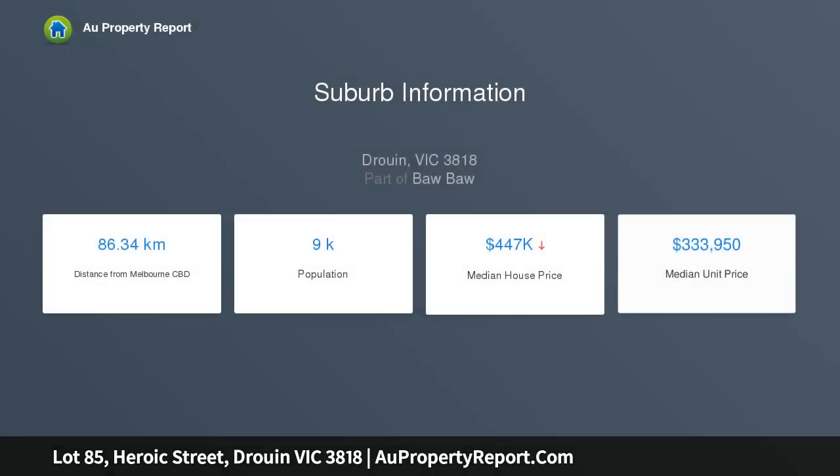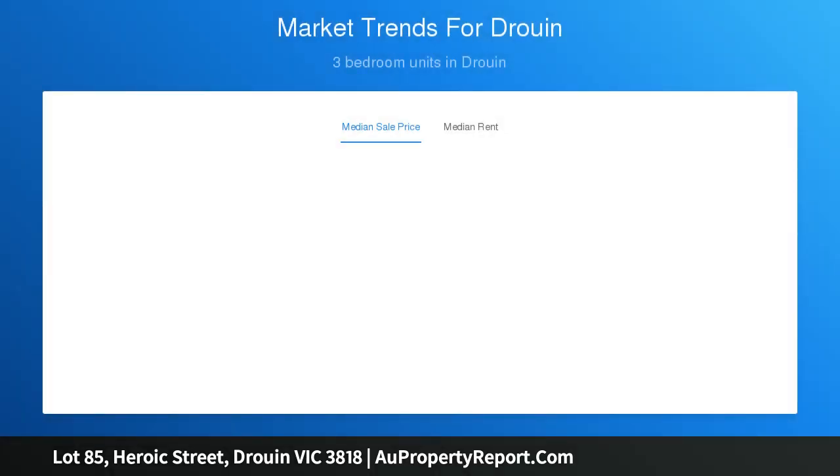Your golden opportunity has arrived to secure a premium residential allotment in one of the most popular estates, Drouin Springs, suitable for first-home buyers wanting to use the government grant and take advantage of the exemption of stamp duty.